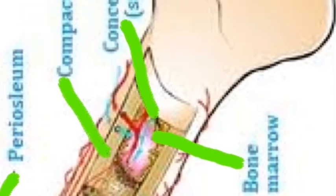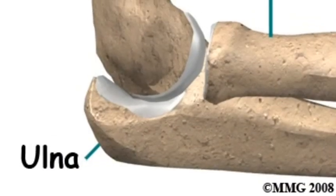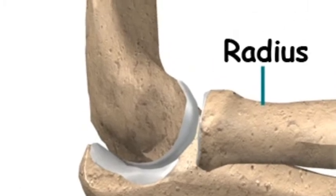The compact bone is dense on the outside of most bones. Bone socket allows the ulna and humerus to move.